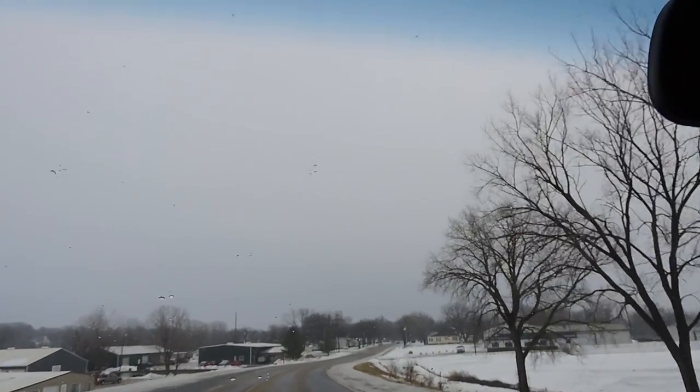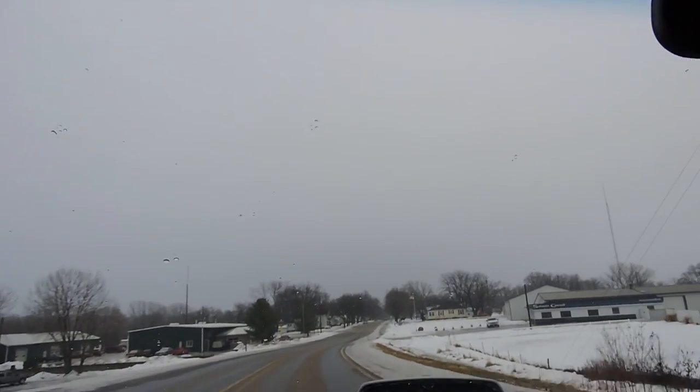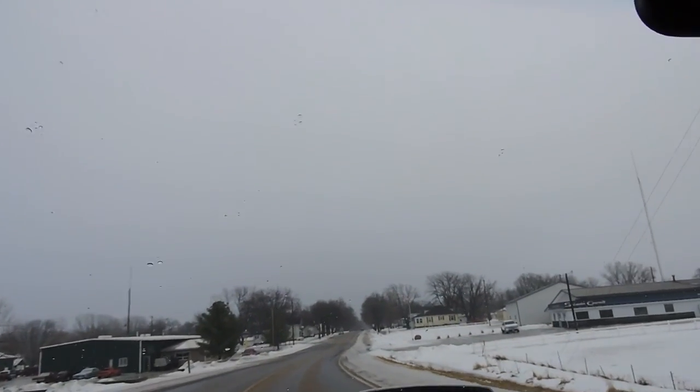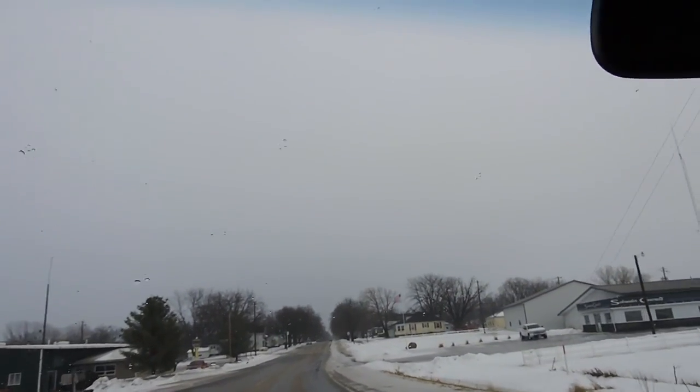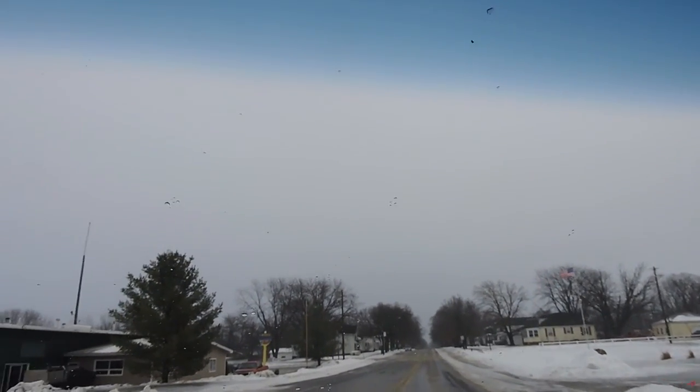Just a really nice Trans Am — the paint is in excellent shape, floors are solid, frame rails are solid. Interior is nice, and it runs and drives great. Just an all-around excellent driving 1981 Pontiac Trans Am.